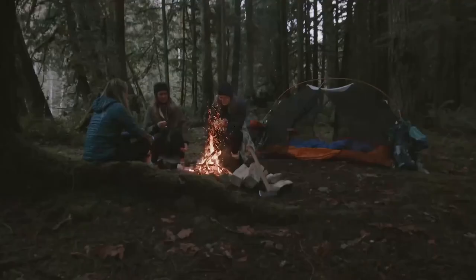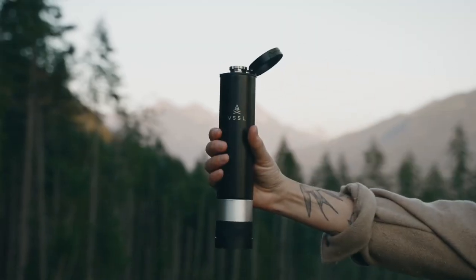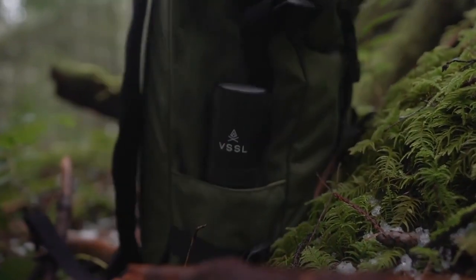So whether you're hiking, camping, or just hanging out in the backyard, the VSSL Flask is the perfect way to enjoy your favorite spirit and make the most of your time in the outdoors.